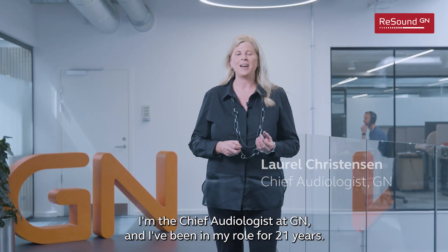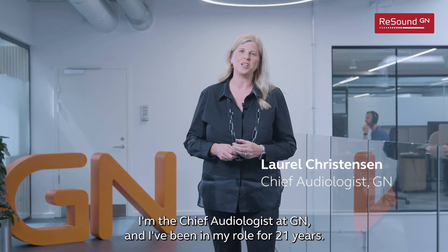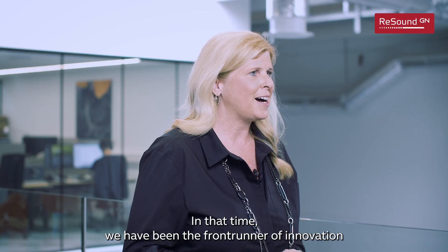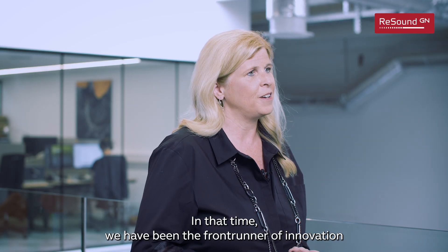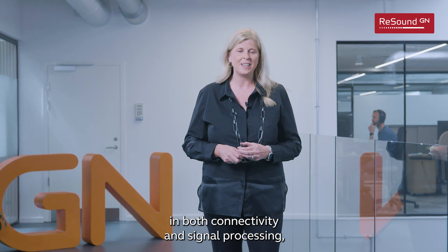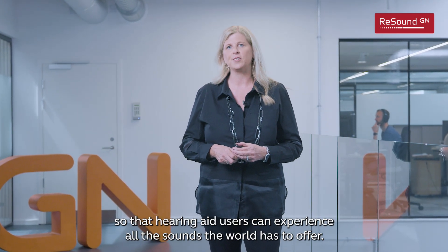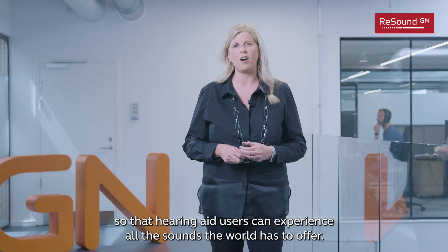Hi, I'm Laurel Christensen. I'm the Chief Audiologist at GN and I've been in my role for 21 years. In that time, we have been the front-runner of innovation in both connectivity and signal processing so that hearing aid users can experience all the sounds the world has to offer.